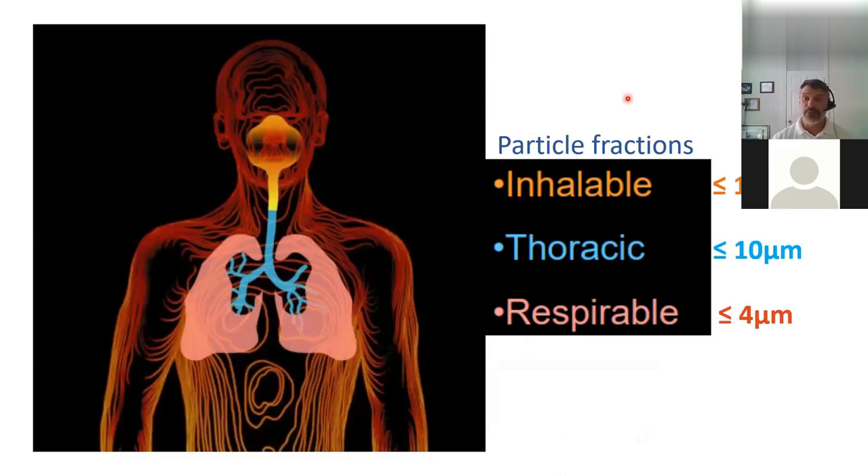Looking at where these particles end up in the body: the inhalable fraction — the larger particles — end up in our nose and mouth, and our body gets rid of those naturally. The smaller particles, known as the thoracic fraction, are about 10 microns or smaller and can get past the larynx into the lungs and cilium. The tiniest particles are the respirable particles — less than 4 microns — which include mold spores. Those can get embedded into your actual lungs, past the cilia.